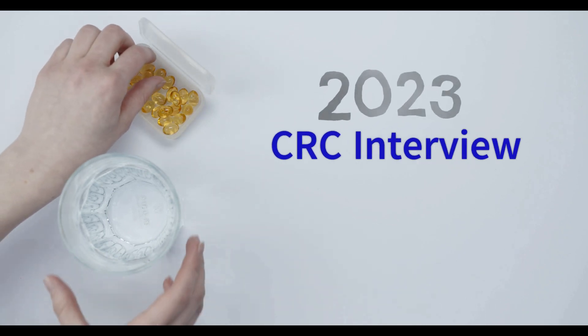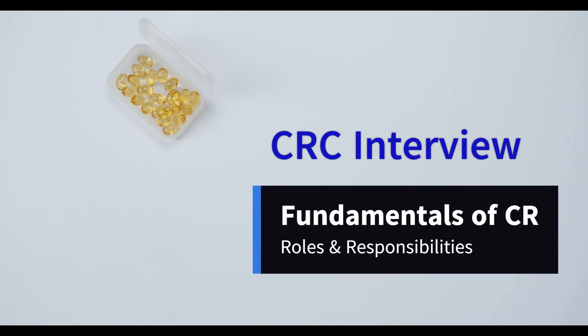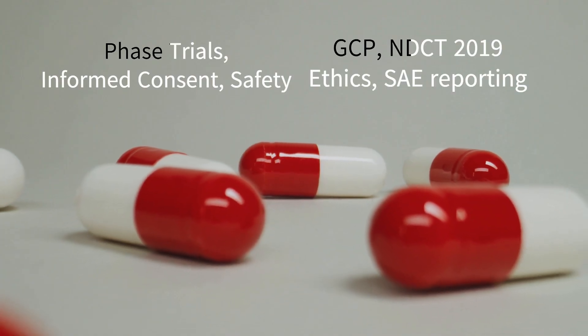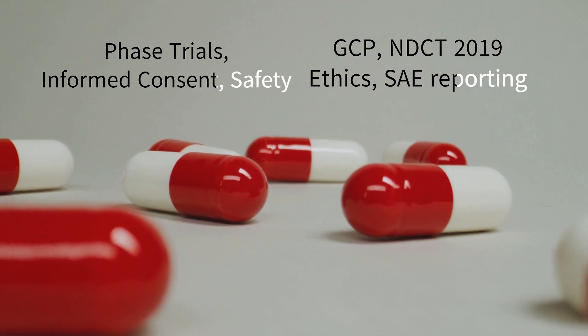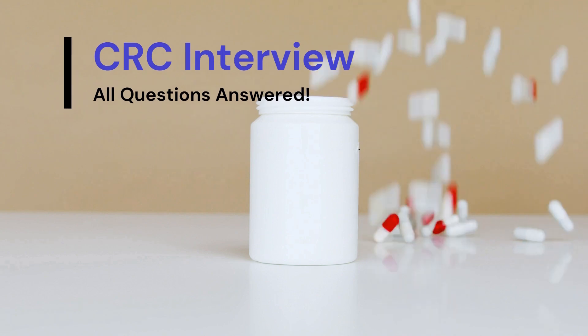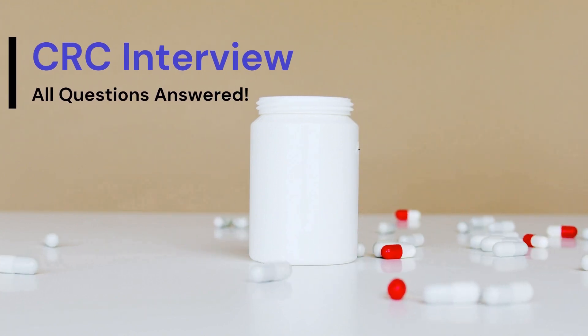Hello everyone. Today we'll be looking at 2023 CRC interview questions and answers. I'll be covering questions on fundamentals of clinical research, roles and responsibility, phase trials, GCP, NDCT 2019, informed consent, safety, and SAE reporting. In this video, I'll answer all the possible CRC interview questions so that you can crack the interview and get the job.